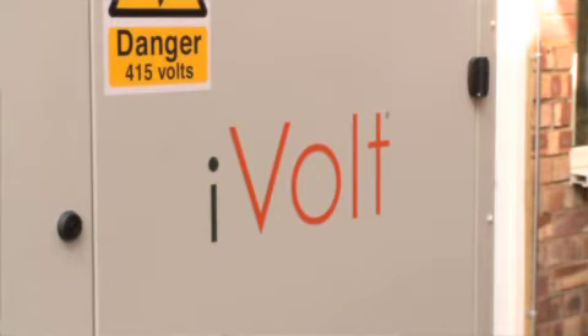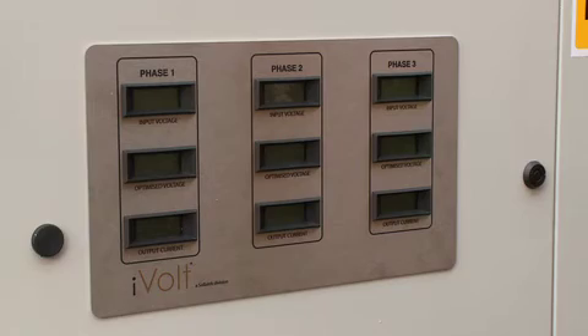Our current usage of electricity — we're spending in the region of about £5,000 a month. So the main reason why we're very interested in this iVolt unit is that £5,000 will be reduced by 13%.